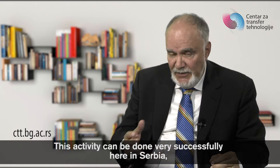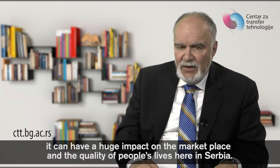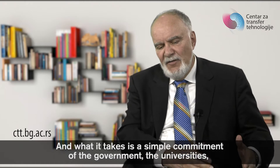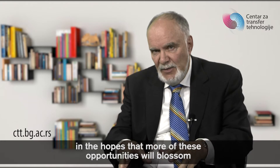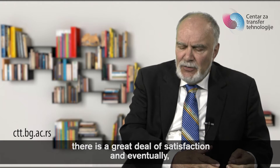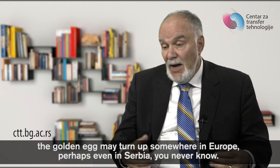This activity can be done very successfully here in Serbia and can have a huge impact on the marketplace and the quality of people's lives. What it takes is a simple commitment of the government, the universities, the researchers, and the society itself to work through this complicated but very manageable process in the hopes that more of these opportunities will blossom into successful products or small new companies. There's a high rate of failure, there's a great deal of satisfaction, and eventually the golden egg may turn up somewhere in Europe — perhaps even in Serbia.